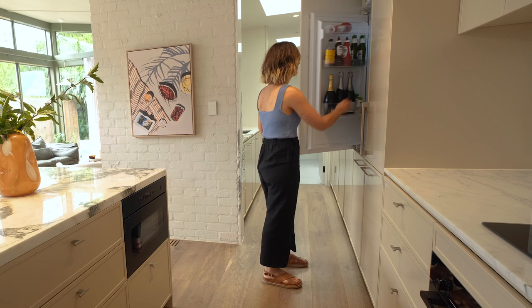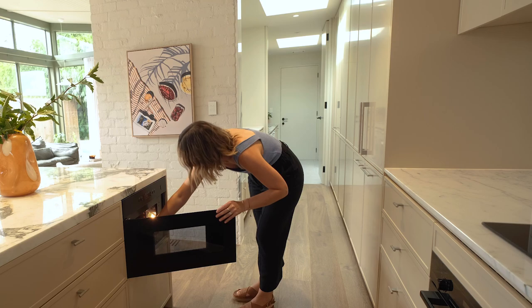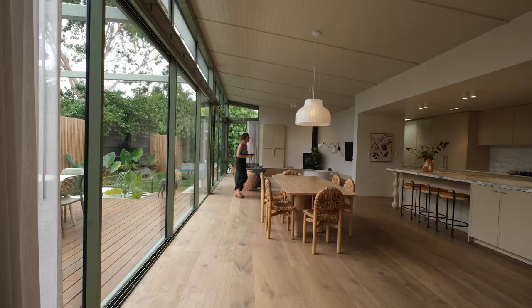When designing a kitchen it's really important not just to consider the aesthetics but the functionality and practicality as well. One of the things that drew me towards the Schwagen range hood was that it allowed an open-plan space such as this one to become a much more functional space. The range hood is silent, so it allows us to either be watching TV or having conversation, and it blends seamlessly into the design.